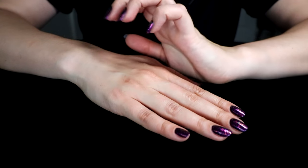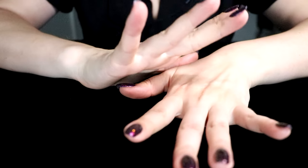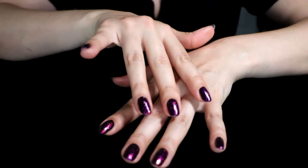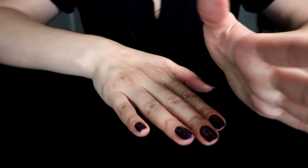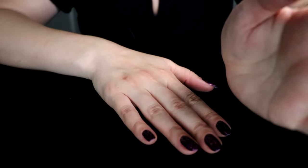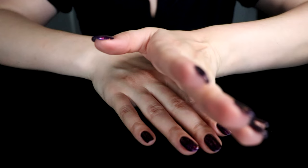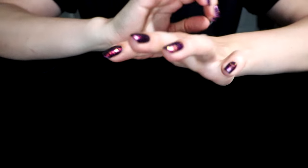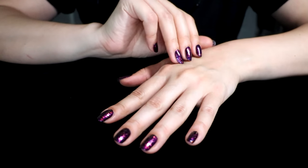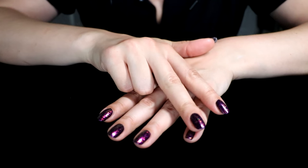Good evening. Tonight I wanted to make a whispered pendant collection show and tell. I know that you like my other collections of my jewelry, and I hope that you will enjoy this one as well. So I have a lot of pendants, so it might have to be a two-part video — we'll see.